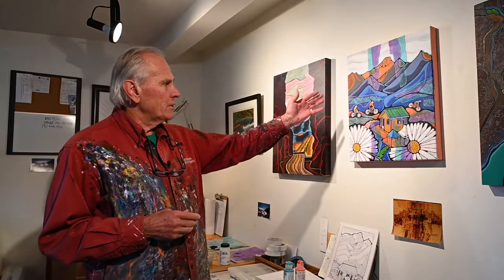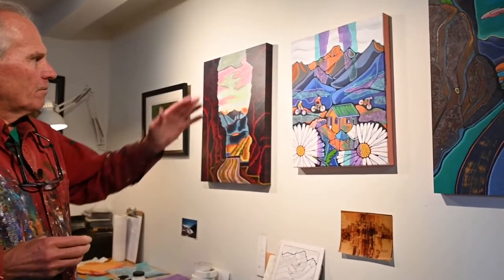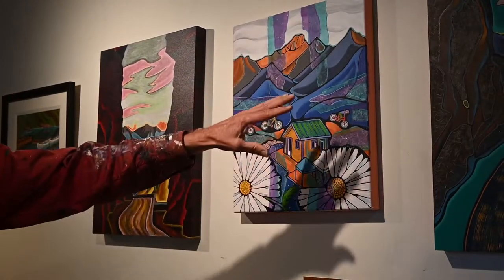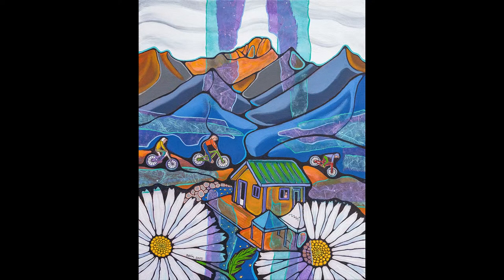I want to quickly show you — here is one painting which will be called 'Mile One Bikes.' This is done at Panorama with Mount Nelson, and you can see the interruptiveness of collaging on top of an original painting underneath.